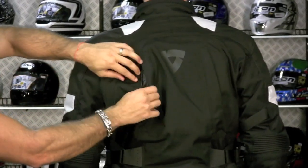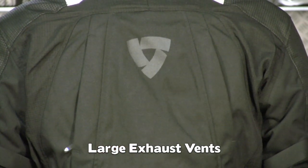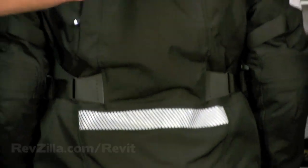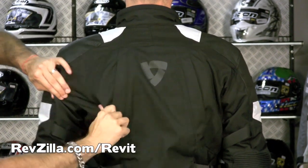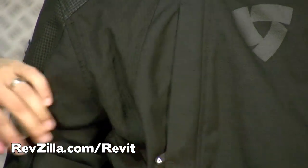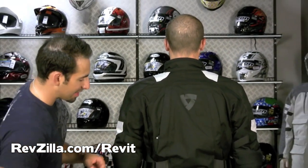I want to show you the back of the coat. We talked about the two ventilation zippers in the back. It's got Scotchlite-style reflective paneling — this striped reflective paneling is new for the Gore-Tex line from Revit. Notice more ripstop along the back of the shoulder and around the back area. These are areas that are going to get a lot of potential abrasion in a get-off situation, and the ripstop is going to contain any tear.